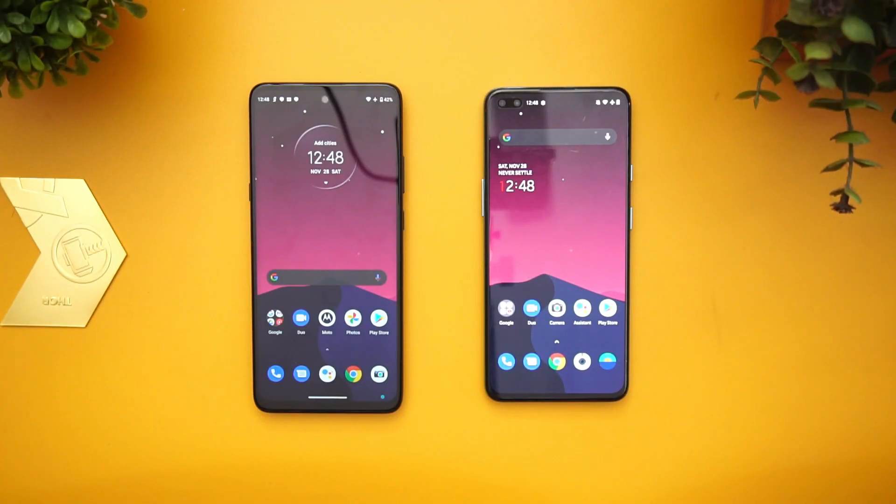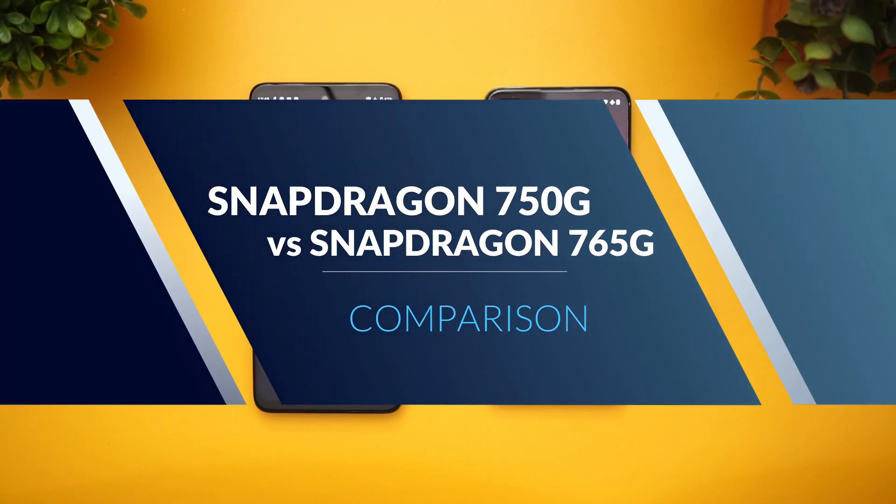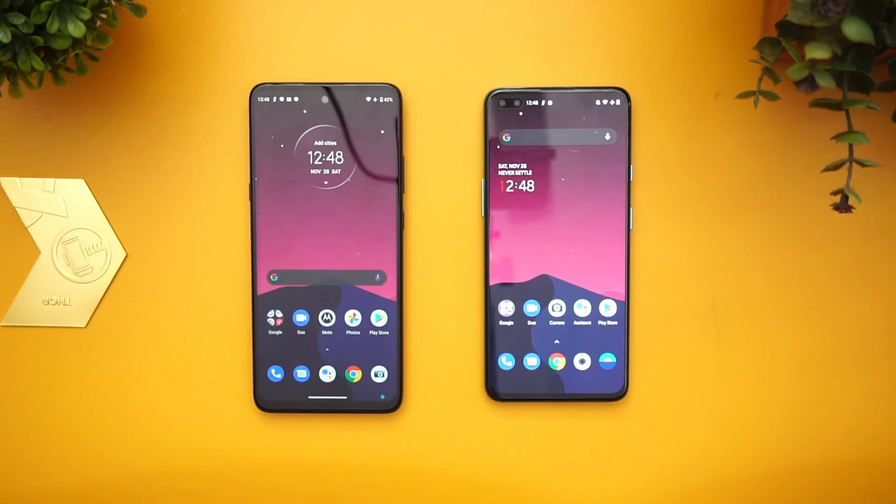Hello friends, welcome to Technique. This is Normal here and in this video we're going to do a quick comparison of the Snapdragon 750G octa-core processor along with the Snapdragon 765G octa-core processor.